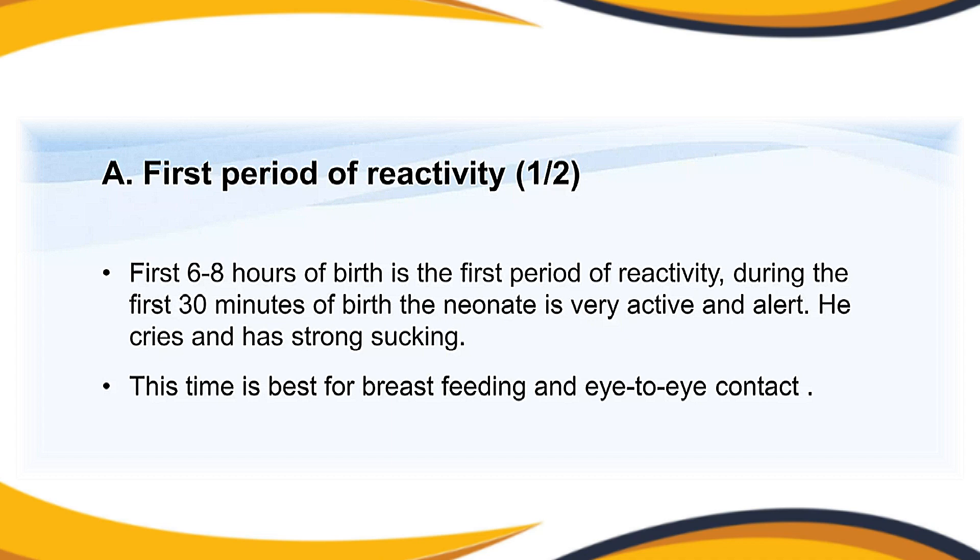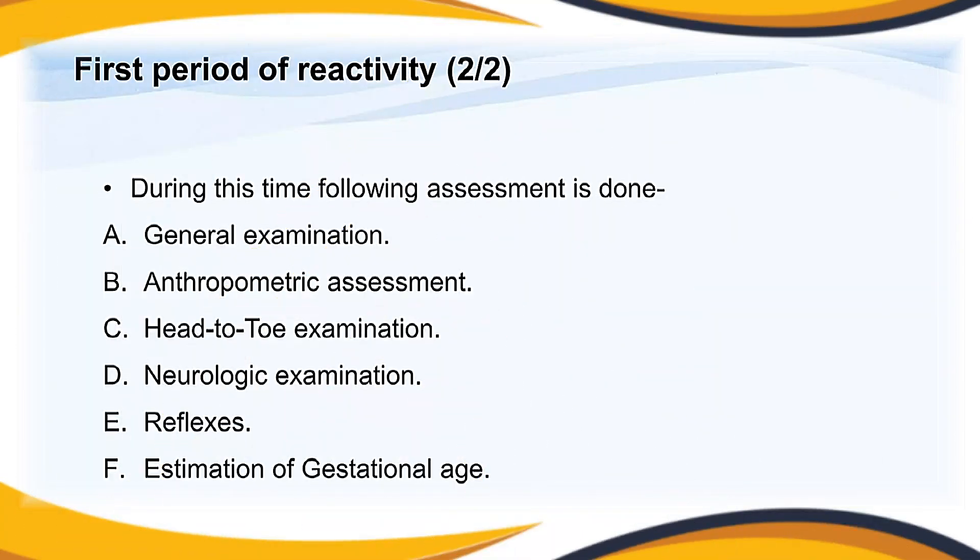During the first 30 minutes of birth, the neonate is very active and alert — crying and showing a strong sucking reflex. This is the best time for breastfeeding and eye-to-eye contact between mother and child. During this time, the following assessments are performed: general examination, anthropometric assessment, head-to-toe examination, neurological examination, reflexes, and estimation of gestational age.